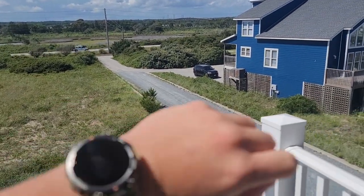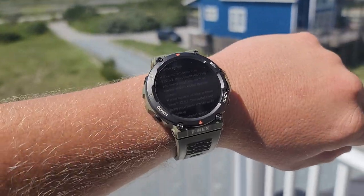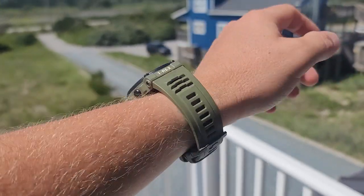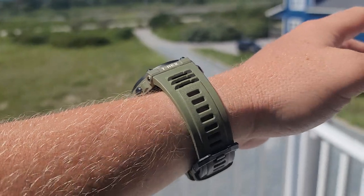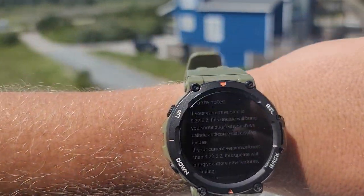Hey guys, it's Ryan with the Journal82 channel and the AmazeFit T-Rex 2 videos. For any of you that downloaded the new update with all the nav features and your calories stopped working, a new update just came out today.